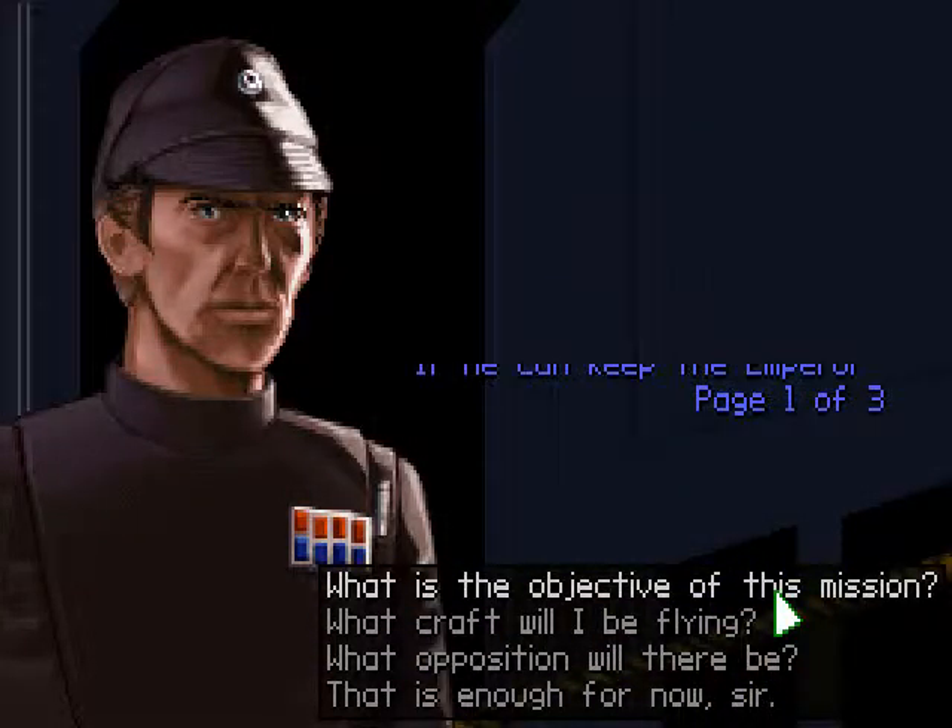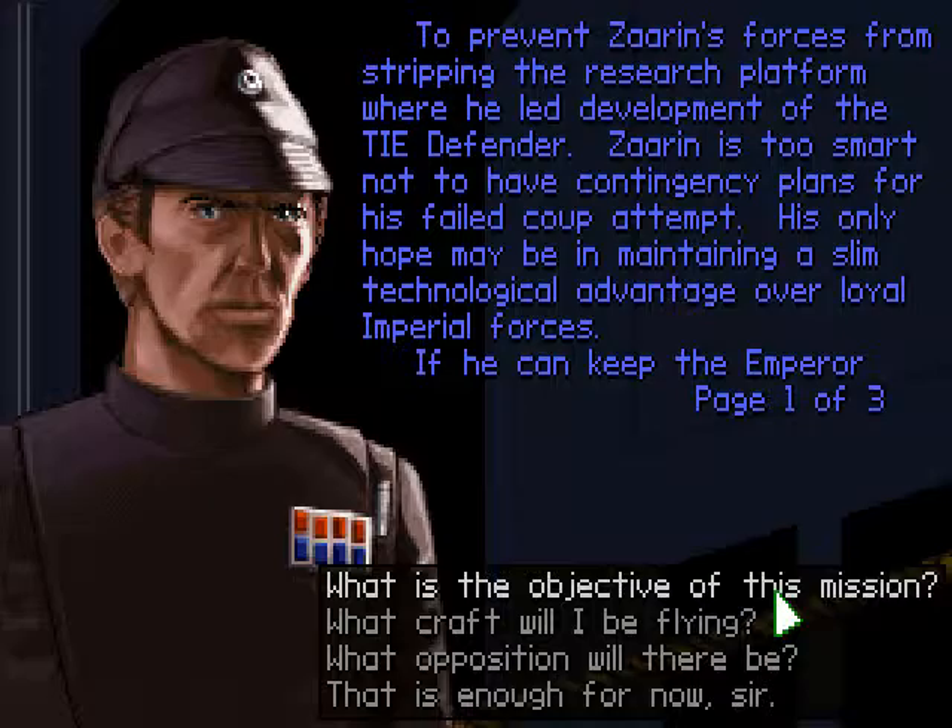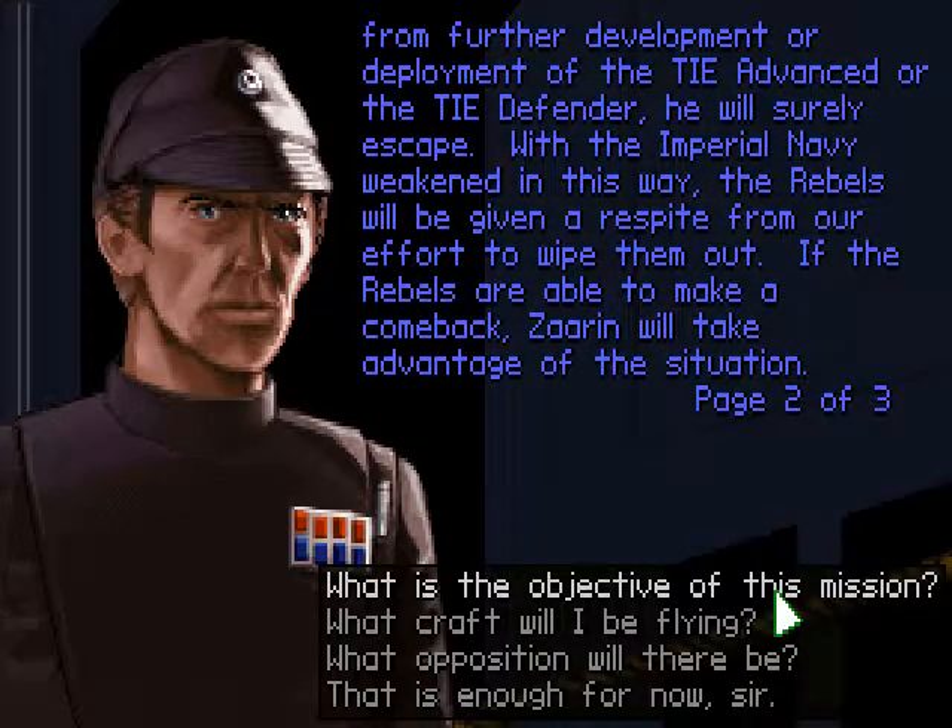You are to prevent Zarin's forces from stripping the research platform where he led development of the TIE Defender. Zarin is too smart not to have contingency plans for his failed coup attempt. His only hope may be in maintaining a slim technological advantage over loyal Imperial forces. If he can keep the Emperor from further development or deployment of the TIE Advanced or the TIE Defender, he will surely escape. With the Imperial Navy weakened in this way, the rebels will be given a respite from our effort to wipe them out.